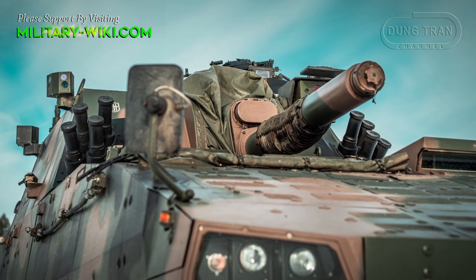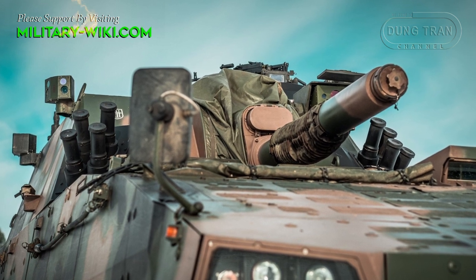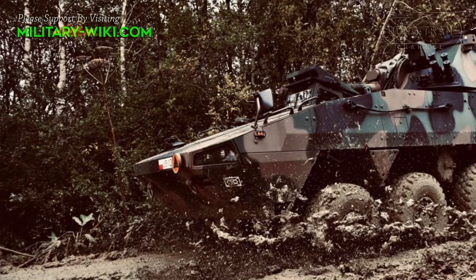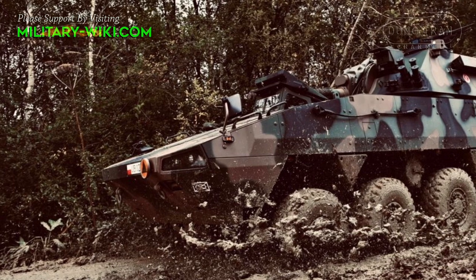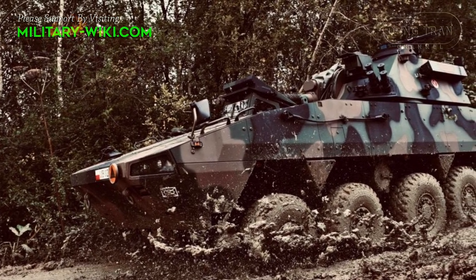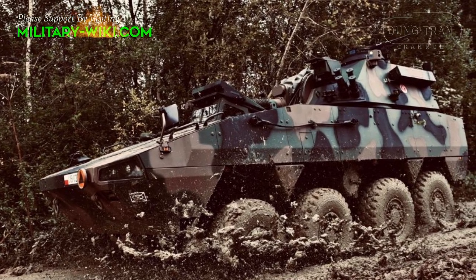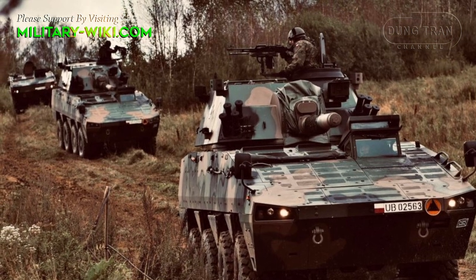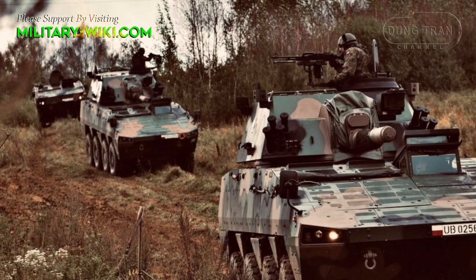The turret is armed with a 120mm breech-loaded mortar system with a barrel length of 3000mm. The secondary armament includes a 7.62mm UKM-2000D machine gun equipped with a day-night gun sight. The 120mm mortar has a rate of fire of 6 to 8 rounds per minute and a maximum firing range of 10 kilometers.